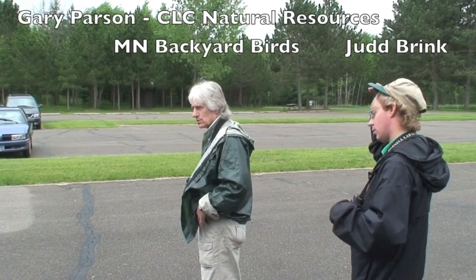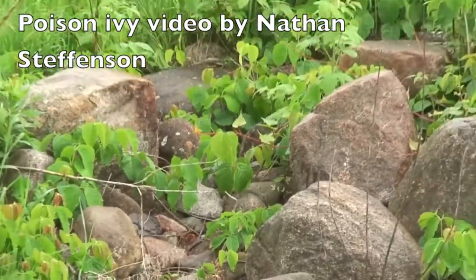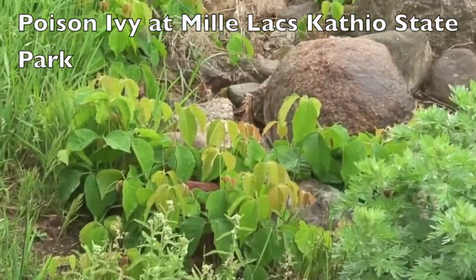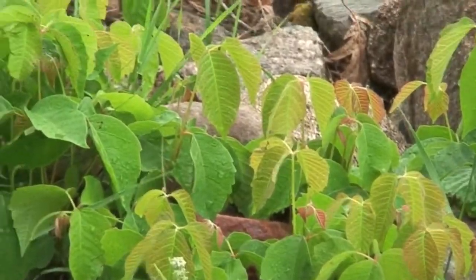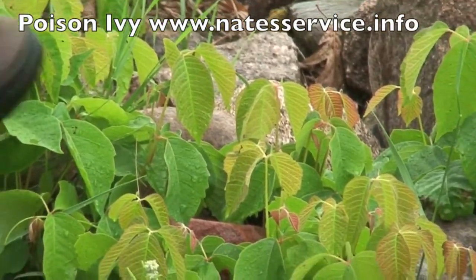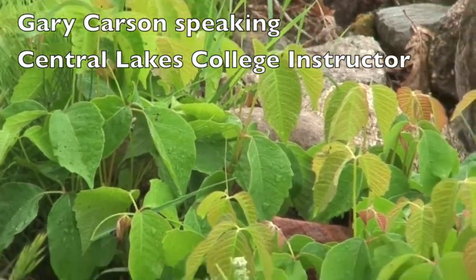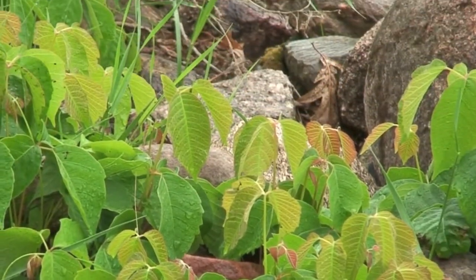Gary's favorite plant is poison ivy. There's all poison ivy in this rock catch, and in the spring of the year you might not see the leaves, but you'll see little creamy green colored berries. It has a woody stem to it if you look at it.